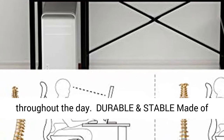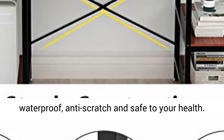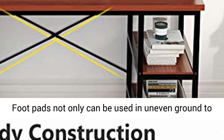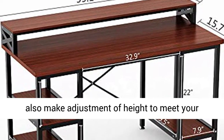To keep you focused and comfortable throughout the day. Durable and stable, made of 0.59-inch high-quality melamine board which is waterproof, anti-scratch, and safe for your health. Footpads can be used on uneven ground to prevent scratches, strengthen stability, and allow height adjustment to meet your various demands.